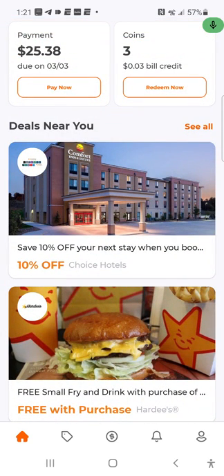I'm on the free version — the free one-month trial. If I want to keep this plan, my next month's payment will be $25.38, so you just hit 'Pay Now.' They also give you options for getting bill credit — you can download apps or watch videos to earn free credits toward your monthly bill. As you can see, I only did three credits, and three credits is worth three cents.